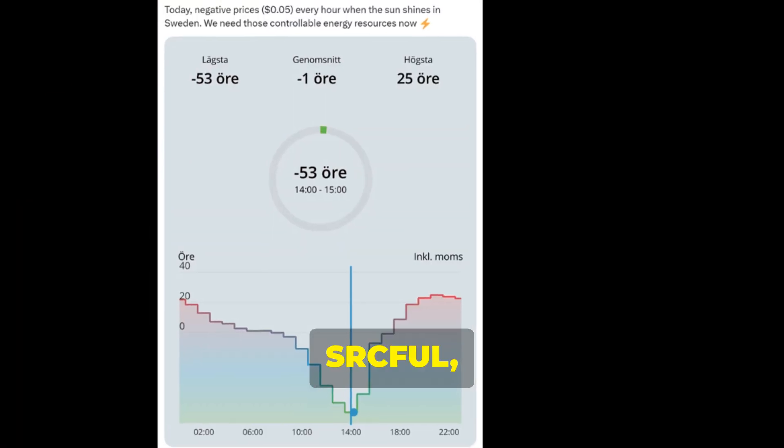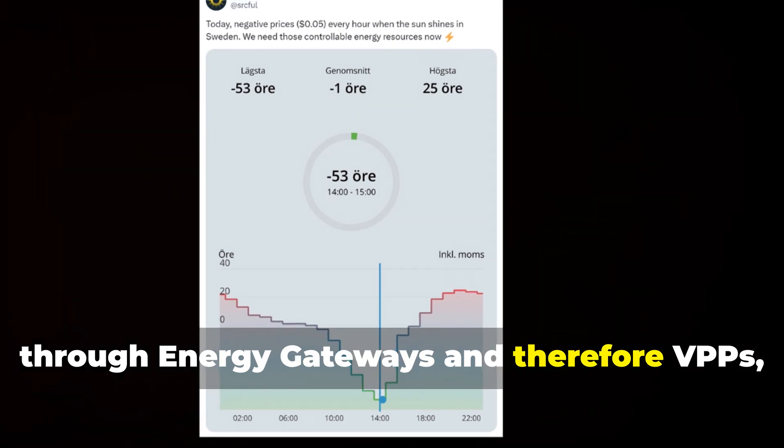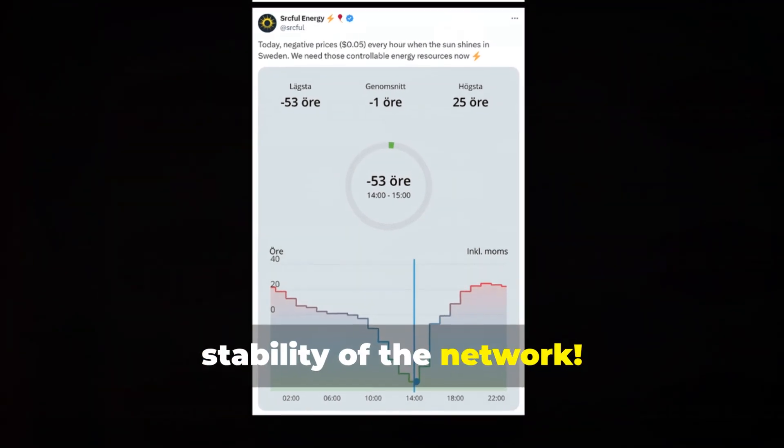This demonstrates a clear demand for more flexibility in the grid. SRC Eiffel, by creating a decentralized network with a more complete picture through energy gateways and therefore VPPs, will provide more valuable data that will be essential to improve the efficiency and stability of the network.